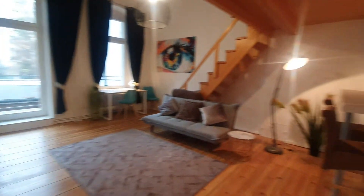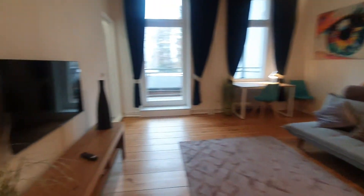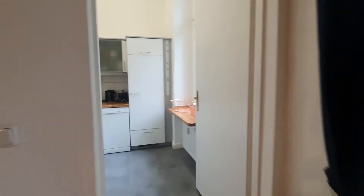And here is the living area. You have the TV, sofa, desktop, the balcony and the kitchen.